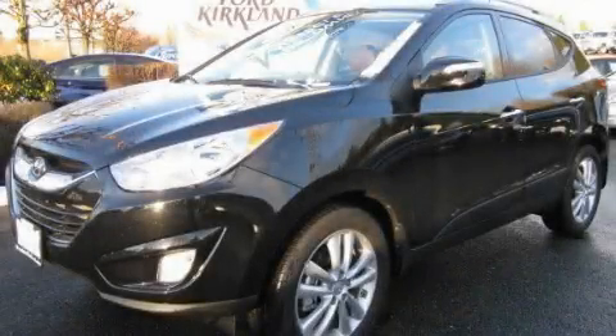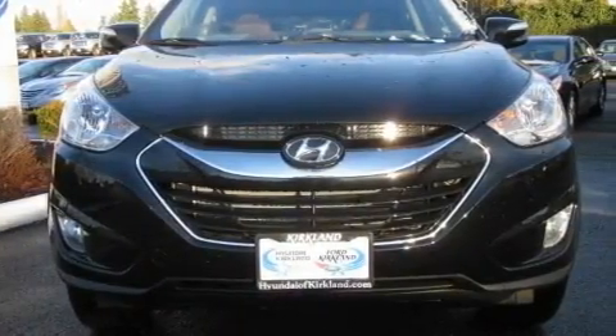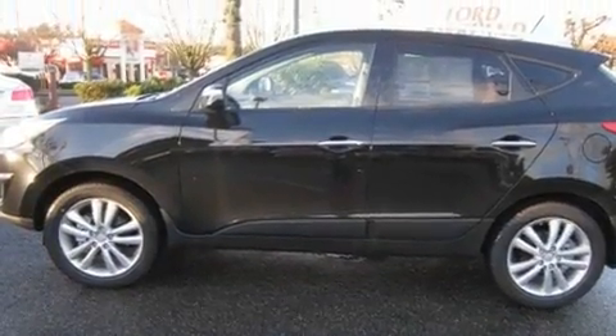This is a brand new 2011 Hyundai Tuscan. Safety, space, and comfort. It features a 2.4-liter four-cylinder engine, an automatic transmission, and all-wheel drive.